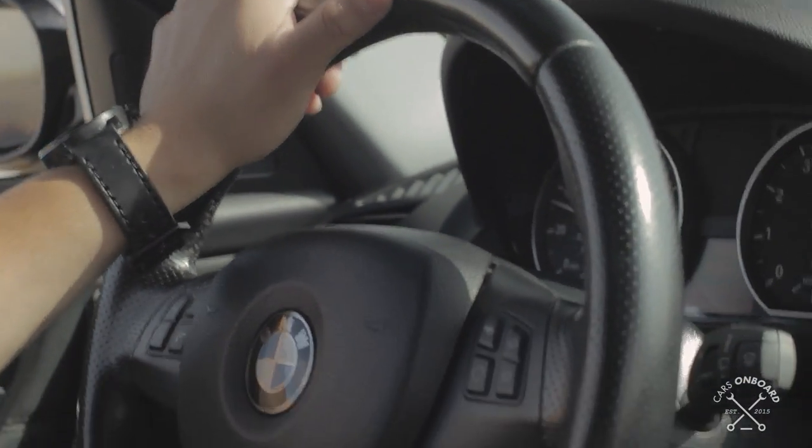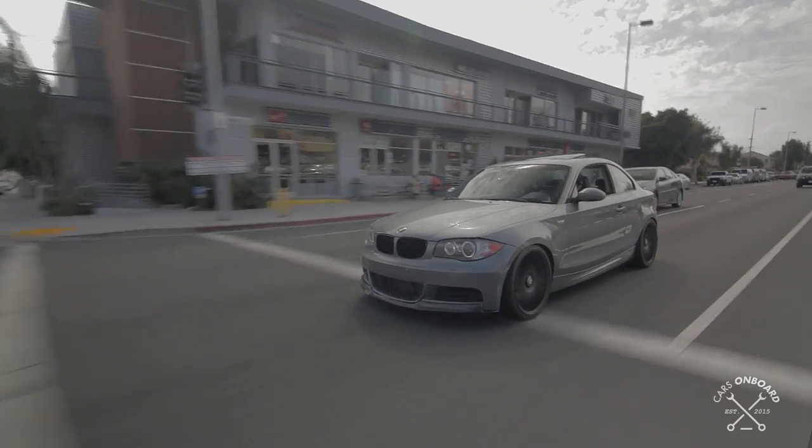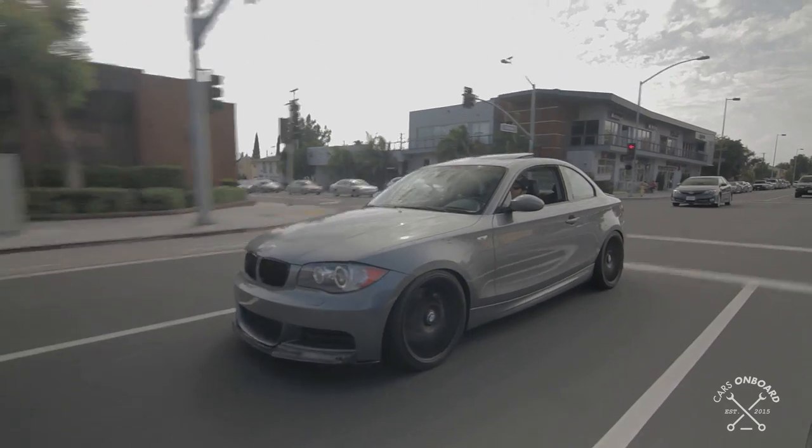My name is Joshua Sanchez. The car is a 2009 BMW 135i.